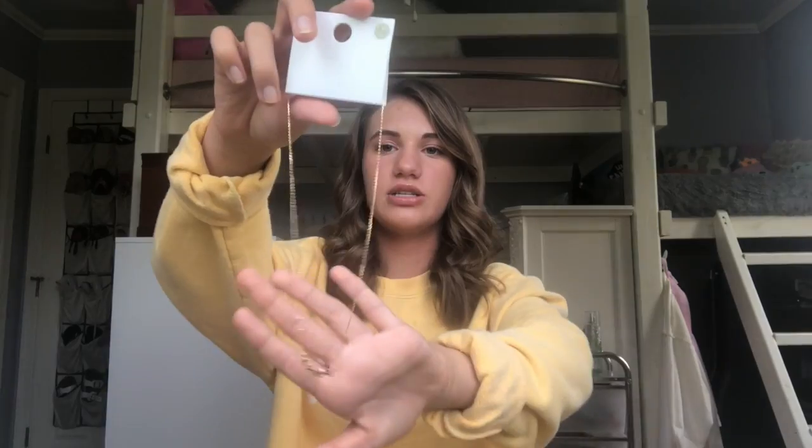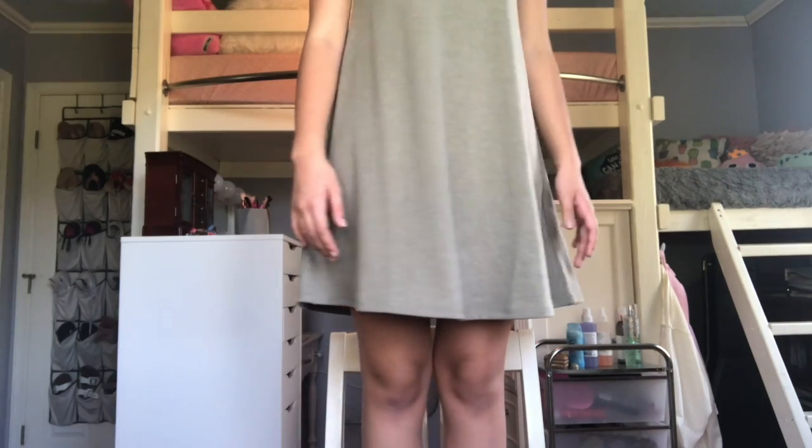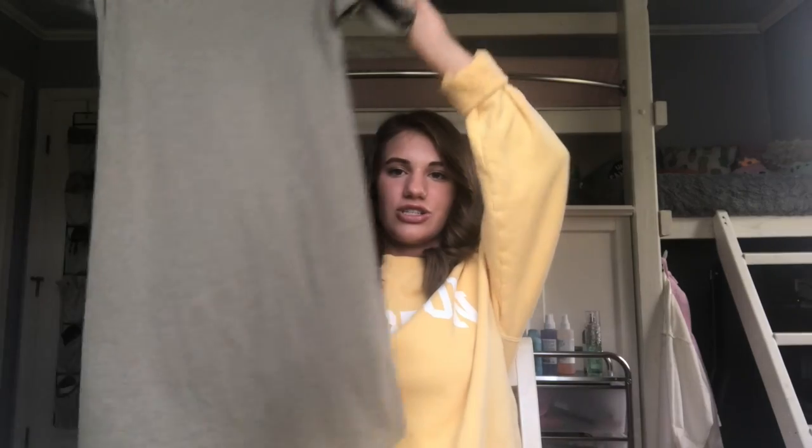First we went to Forever 21. I don't know why this bag is so big because I really didn't get a lot. The first thing that I got is this little necklace. Forever 21 has really cute necklaces — it just has these little stars and it's gold. I only wear gold jewelry. Everything at Forever 21 was 30% off. Next I got this dress. It's like an olive green kind of color and it's just like a flared t-shirt dress. Perfect for a casual day.